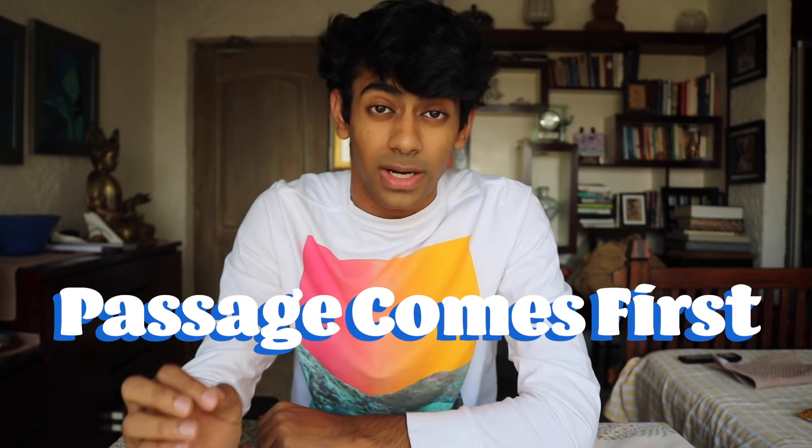Number one: the reading section, which in my opinion is what usually intimidates people the most. Tip number one: passage comes first. There are going to be so many tips that say skim the passage and then read the questions, or read the questions first. That is going to slow you down a lot. If you read the passage thoroughly, you'd be able to answer 80 to 90% of the questions without looking back even once.